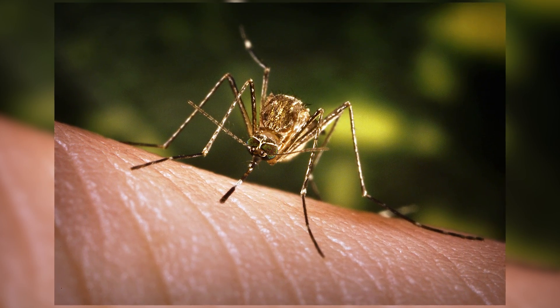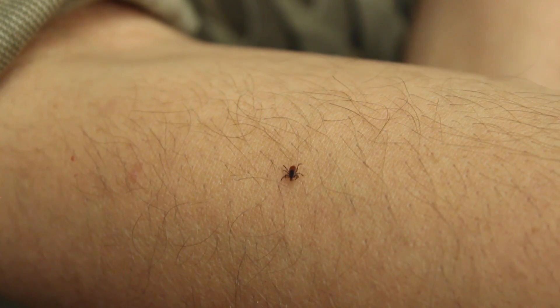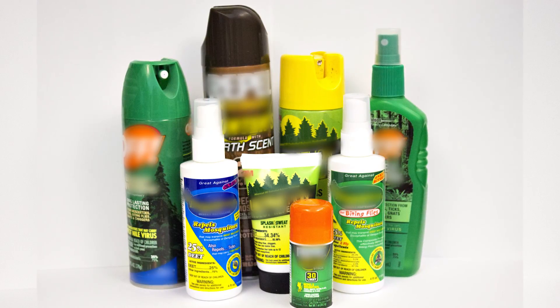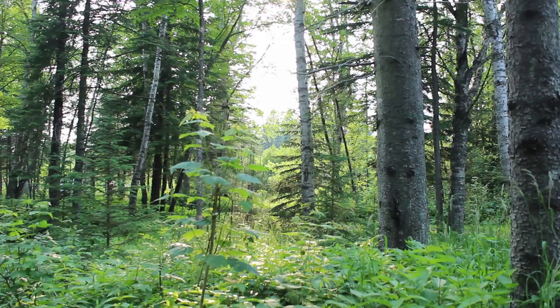Ticks and mosquitoes aren't just bothersome pests — they can also spread disease. It's important to protect yourself and your family by using safe and effective insect repellents, especially during the high-risk times of year.